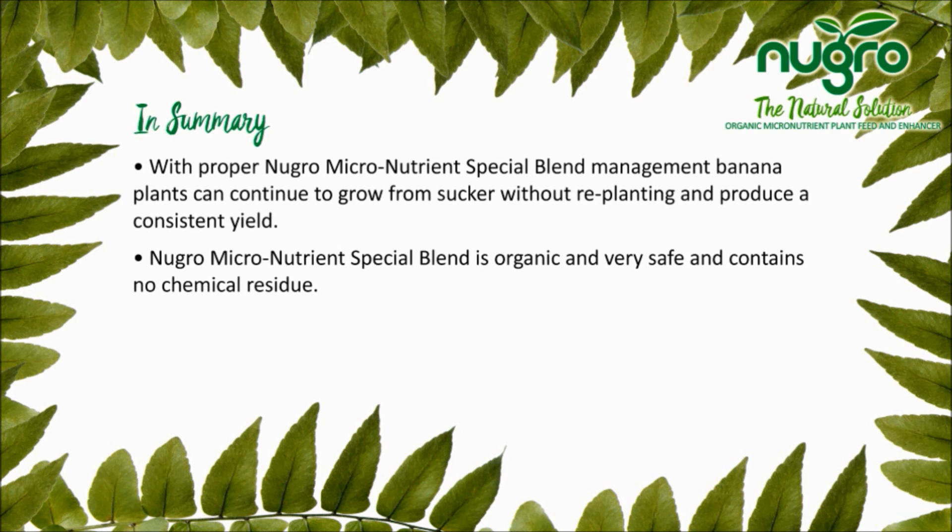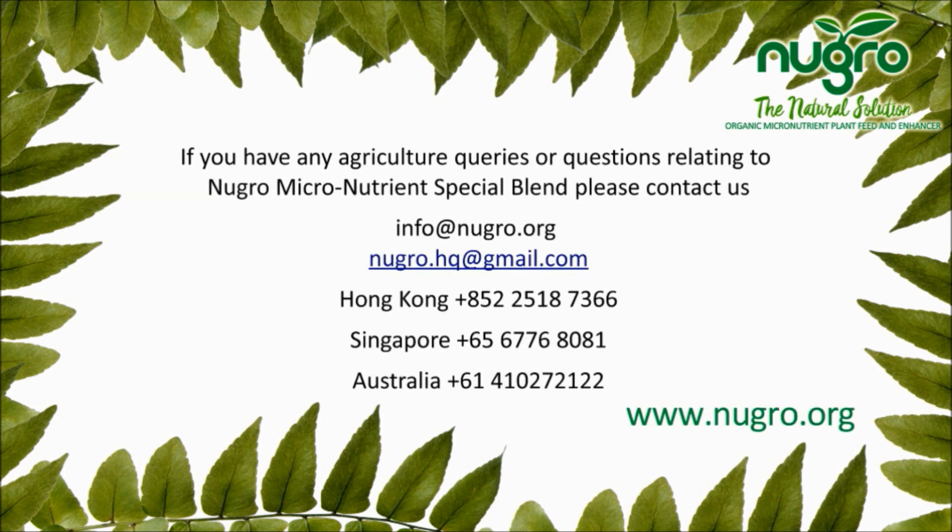New Grow's organic micronutrient blends are very safe, as no chemical residue is involved. If you have any agriculture questions, please contact us.